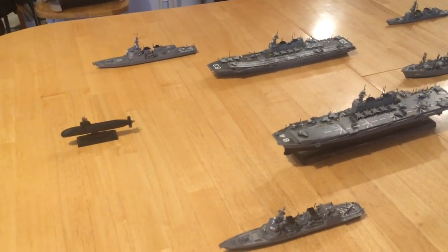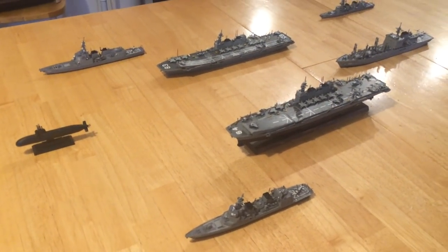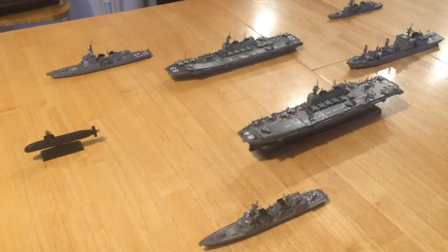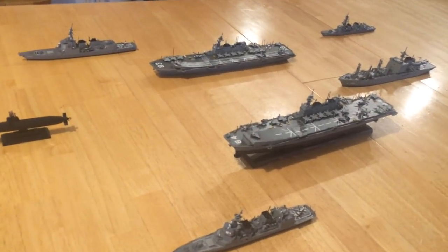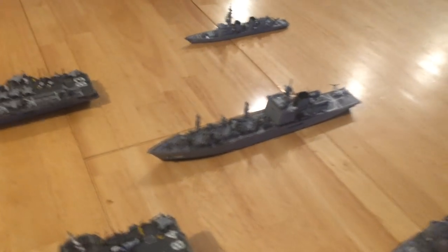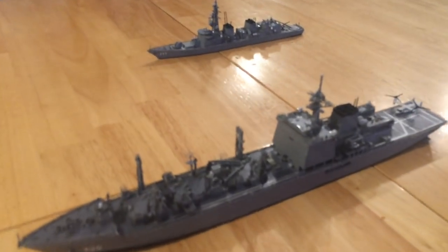The Soryu is a great submarine — it was offered to the Australians, but they ended up taking a German vessel and immediately found out within months that the plans had been stolen by the Russians, so they're not happy about that. I also wanted to add the Mashu replenishment-class vessel.